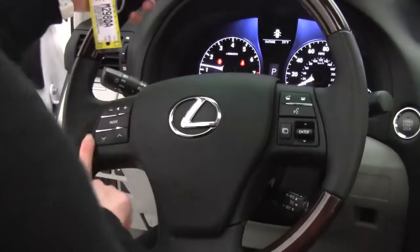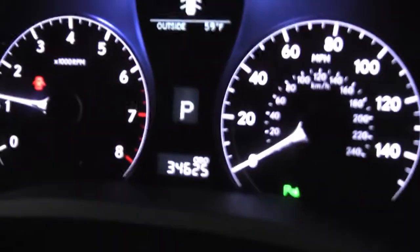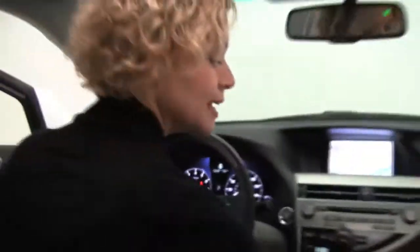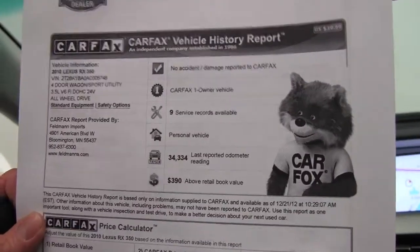Cruise control and steering wheel mounted audio controls round out the features. The vehicle has thirty-four thousand six hundred twenty-five miles on it. The Carfax shows no accidents or damage, it's a one owner vehicle, and service records are available.